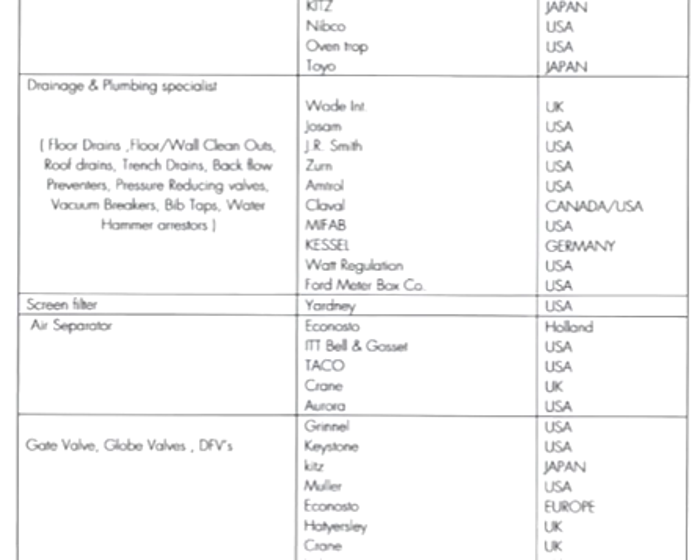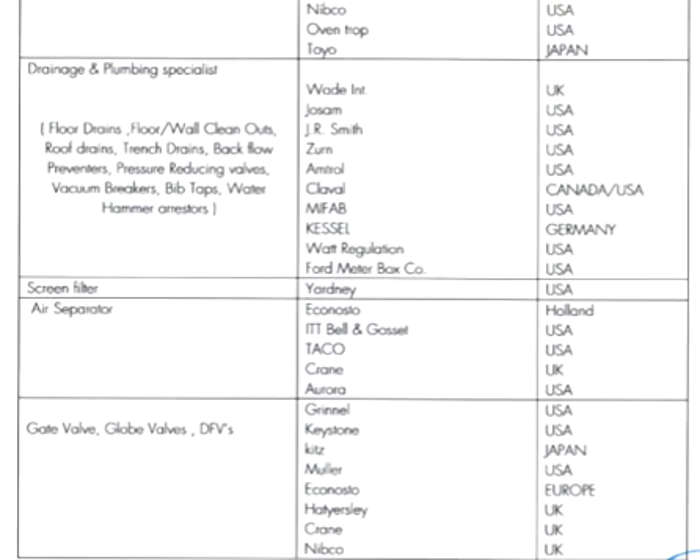For air separators, brands include Echmisto from Holland, ITT BL, Toko, Crane, and Aura — mostly from USA and Holland. For gate valves, globe valves, and butterfly valves, brands are from US, Japan, Europe, and UK. Nipco and Crane are among the companies mentioned here.